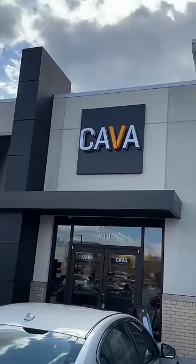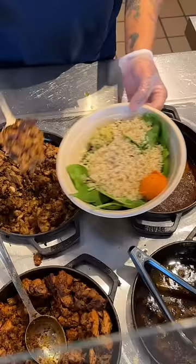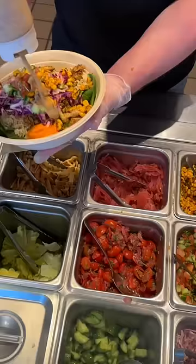Reviewing the Winter Bowl from Cava in Greensboro, North Carolina. Cava has a Winter Bowl called the Balsamic Date Chicken Bowl. I want to try it. Brown rice, spinach, grilled chicken, roasted eggplant dip, hummus, corn, cabbage slaw, tomato, cucumber, and balsamic date vinaigrette.